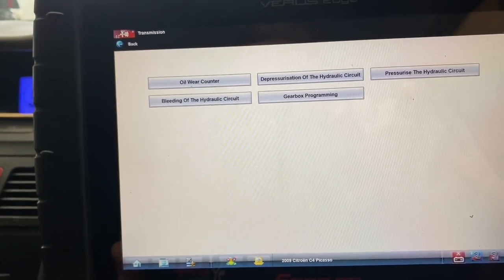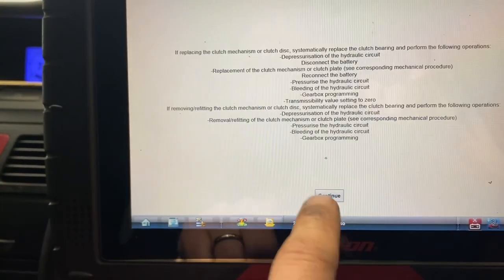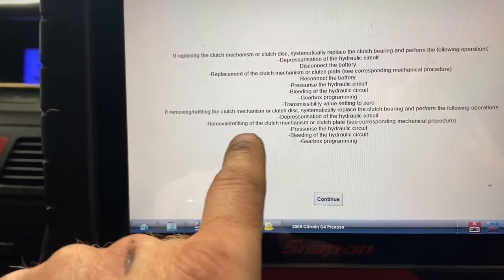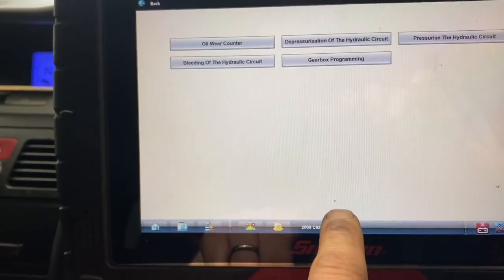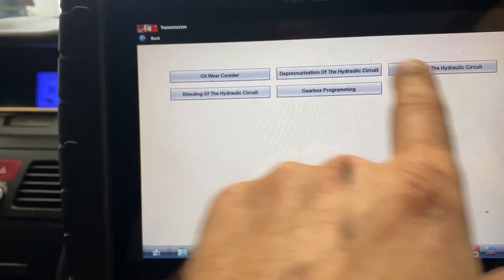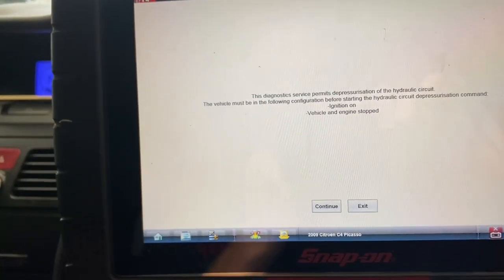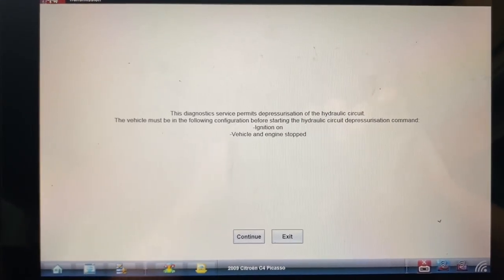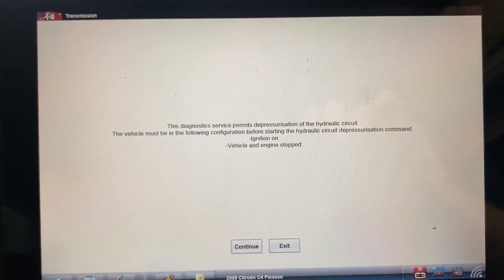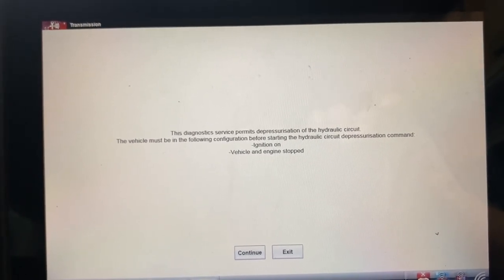It's the same actual setup as what we had before. So pressurize the hydraulic circuit, bleeding of the hydraulic circuit, and gearbox programming. I think we're going to get into here - the diagnostics service permits depressurization of the hydraulic circuit. This must be in the following configuration before starting: hydraulic circuit pressurization command, ignition on, vehicle and engine stopped. Okay we're going to cycle the key off and on.